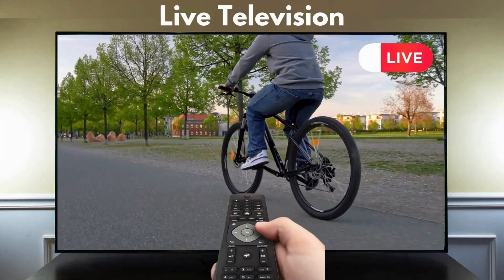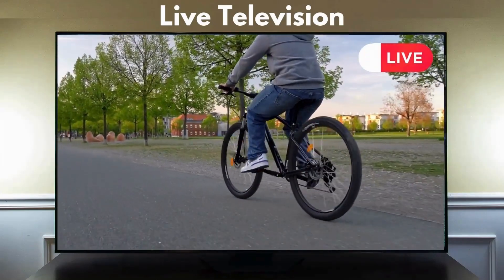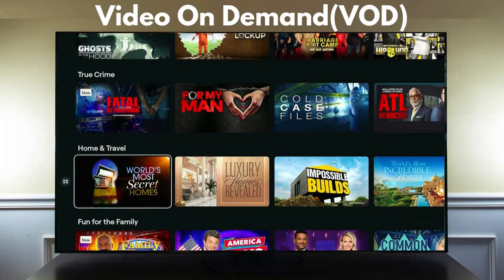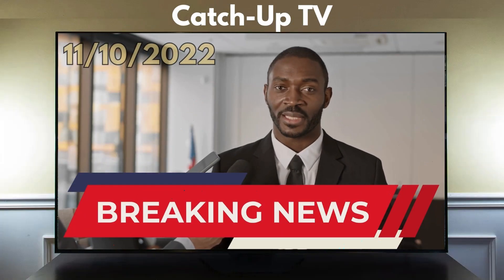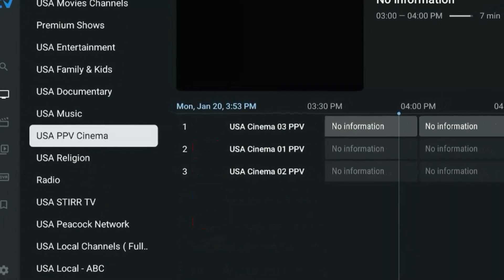IPTV offers various content options, including live TV, where users can pause or rewind a live show anytime; video on demand, where users can stream movies, TV shows, and other content whenever they want; and catch-up TV, where users can stream previously broadcasted media at a later time, unlike traditional cable TV.